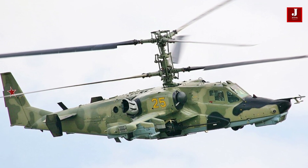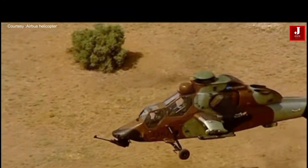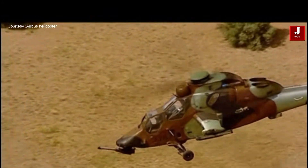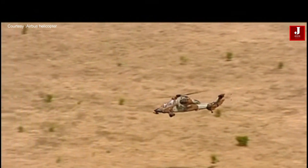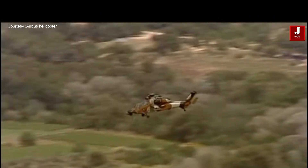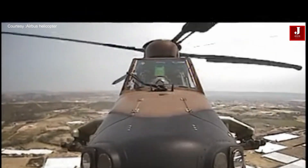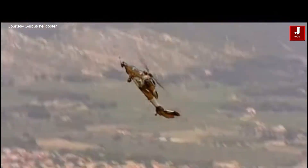The Eurocopter Tiger's strong array of weapons ensures its superiority on the battlefield. It is equipped with a 30mm chin-mounted cannon that can deliver precise and lethal firepower against ground and air targets. Furthermore, the helicopter can be armed with a variety of air-to-air and air-to-ground missiles and rockets, allowing it to engage a variety of threats.